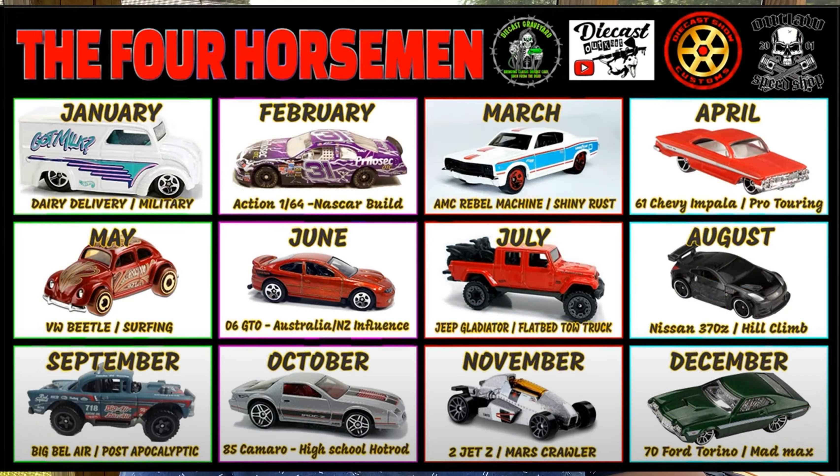I also want to tell you guys about the Ford Horseman. The July build for the Ford Horseman is a Jeep Gladiator converted into a flatbed tow truck, due at the end of the month. For August, they will be building a Nissan 370Z and it will be a hill climb edition, so you'll have to build it like a hill climb. I'm going to put a link below with the full schedule for the Ford Horseman — if you guys could support it and participate, it's really cool. It will give you some exposure and you'll have a lot of fun learning new stuff.